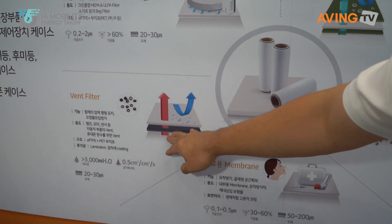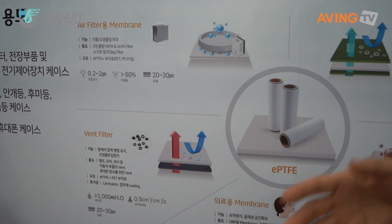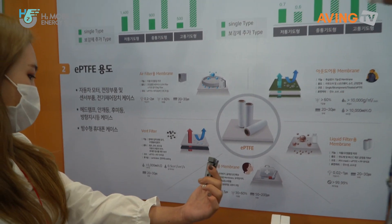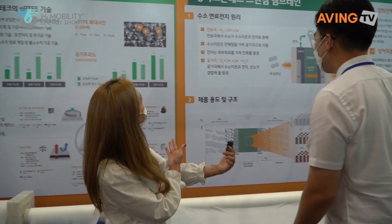There's also something called a vent filter that goes into automotive — it lets hot air out. So that goes into vehicles to let hot air out. This is really useful — it can be used in many things.